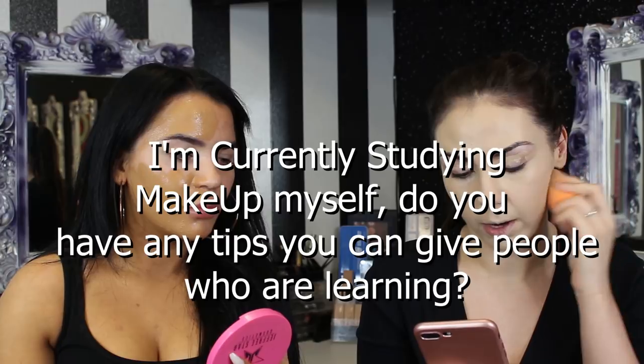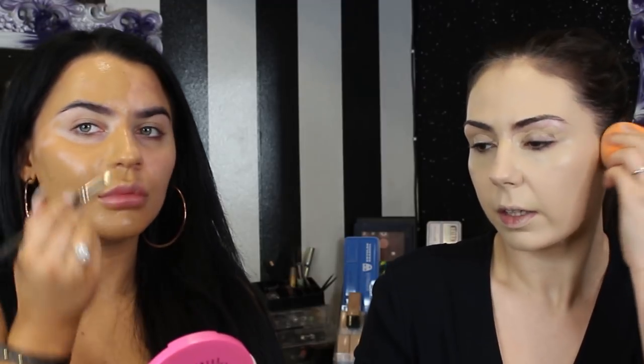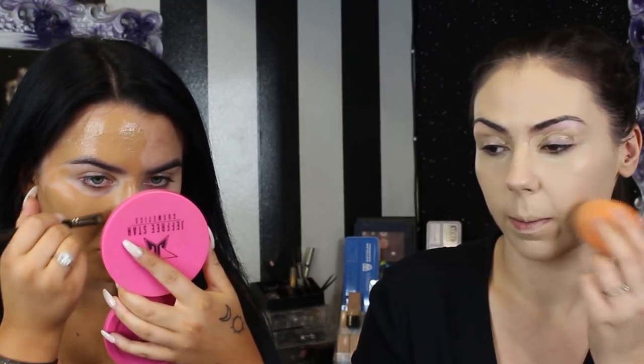This is Chloe McLaughlin. She says: I'm currently studying makeup artistry myself — do you have any tips for people that are learning? College is a good place to start, to get you confident, because you're going to be in there for a good couple of years learning different things and being around other girls who are learning with you. College is a great experience. You can pick up a lot of things from a lot of different girls that you go to college with. Me and Birdy went to the same college — Coatbridge — at different times.